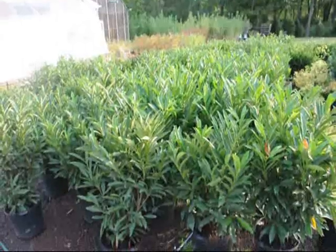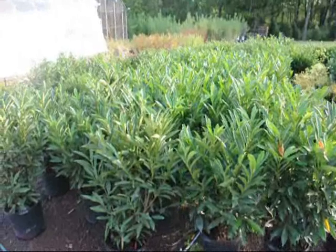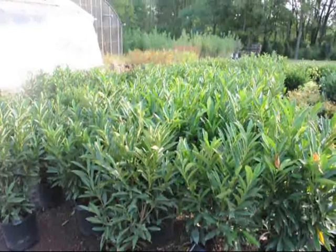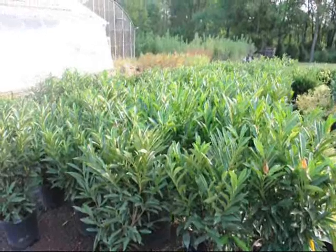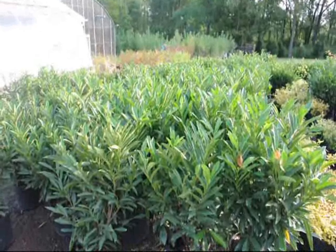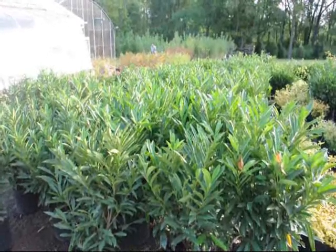These are cherry laurels at Highland Hill Farm on Route 313 in Fountainville. This is a plant for semi-shade or sun. It's easy to grow, it's upright in habit, and it has nice bright deep colored green foliage.